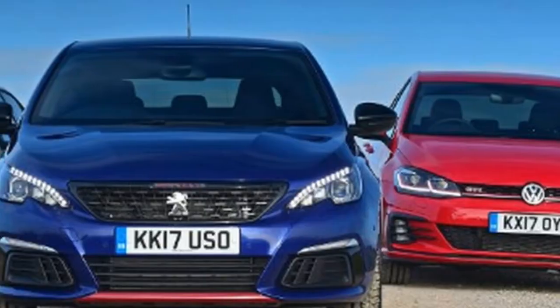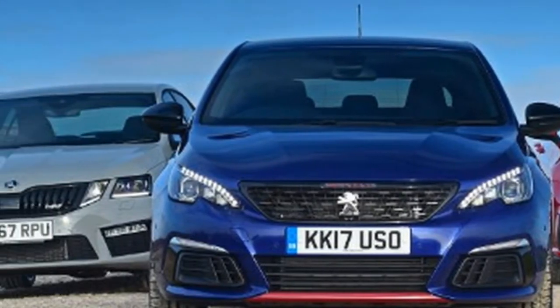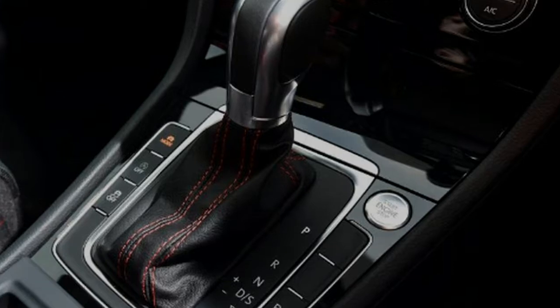If you've got around £30,000 burning a hole in your pocket, or alternatively a £3,000 deposit and a monthly budget to afford one of these cars, the trio we've assembled here are the answer to the question: how can I go as fast as possible for my money?